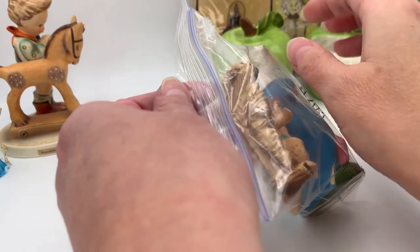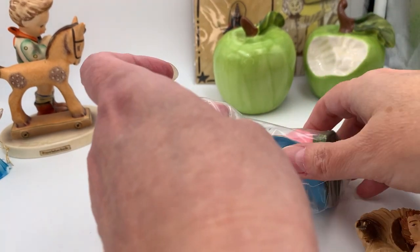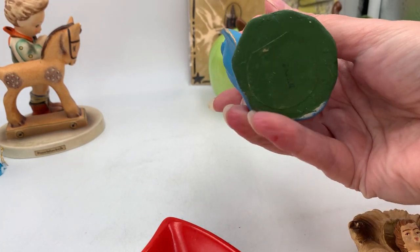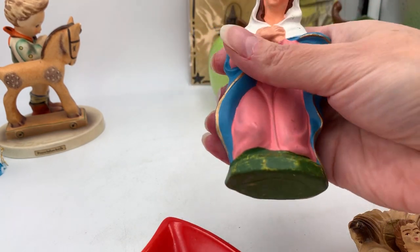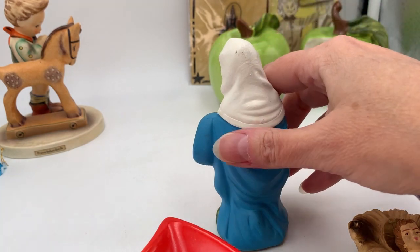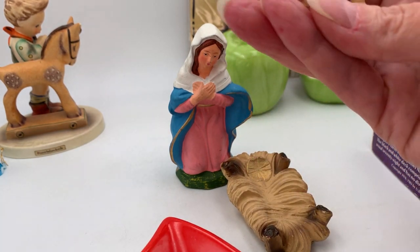Anytime I see nativity items at the thrift store for a decent price, I pick them up. I got lucky once and found some Fontanini — plastic pieces but in really good shape. This piece is marked Japan, and her paint is still really vibrant — she still has her nose, not chipped off. There's some wear to the paint but no major cracks or repairs. I also got Baby Jesus in his crèche and he has a few little dings to his toes and fingers.